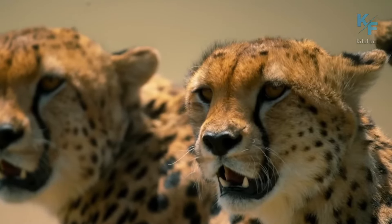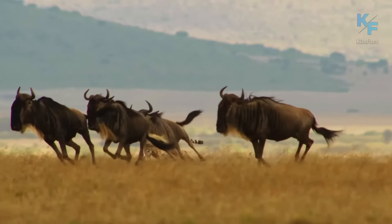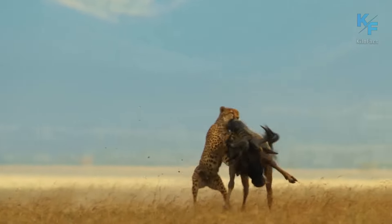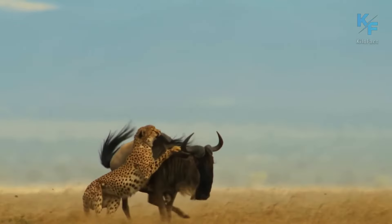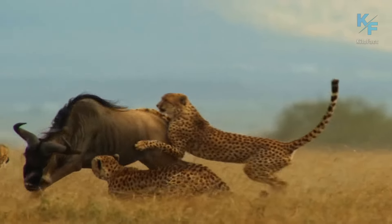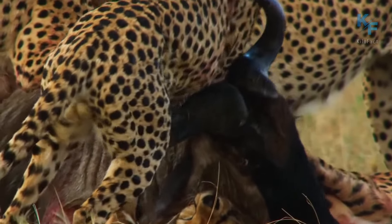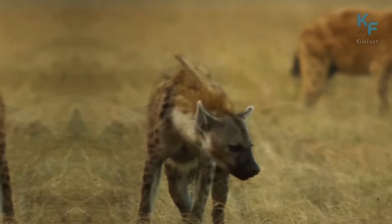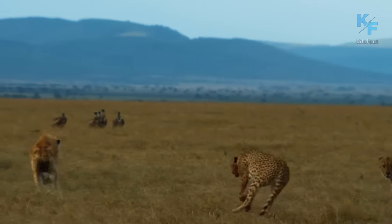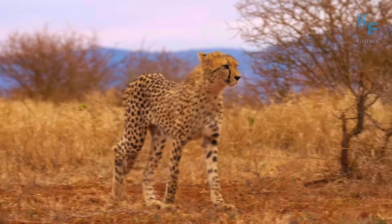Despite having sharp teeth and claws, it is an extremely difficult task for a cheetah to take down an adult wildebeest. While cheetahs have no trouble catching up with them, they cannot hold them down due to the difference in mass and strength. Therefore, predatory cats often hunt in small groups. It took five cheetahs to bring down such a large wildebeest. However, the difficulties didn't end there — hungry hyenas also wanted to eat. Nevertheless, the cheetahs did not welcome the hyenas' visit and drove them away.